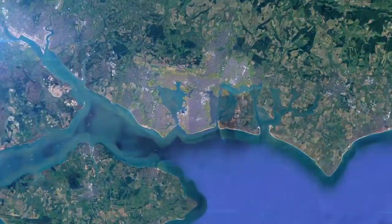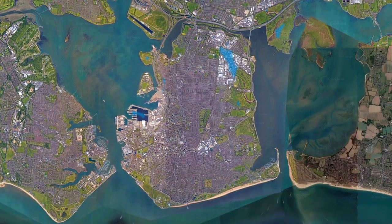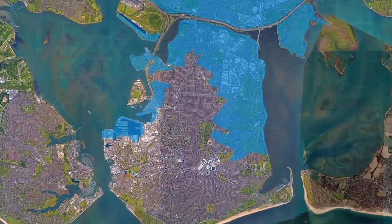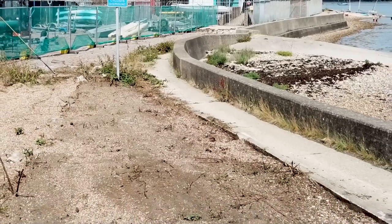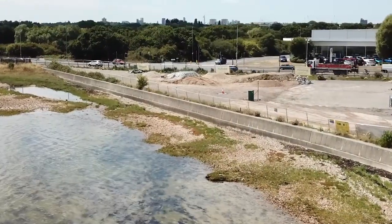Portsea Island is a flat, low-lying island just off the southern coast of England. Predictions indicate that sea levels are set to rise by up to a metre over the next 100 years, and many of the current coastal defences are approaching the end of their effective lives, meaning the flood risk to the area will increase.